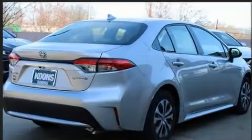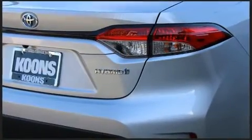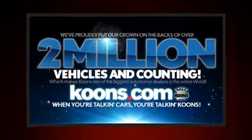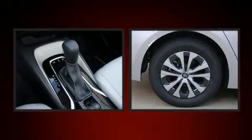Toyota prioritized fit and finish as evidenced by a tachometer, a trip computer, lane departure warning, remote keyless entry, and a split-folding rear seat. Audio features include an AM-FM radio and six well-positioned speakers.